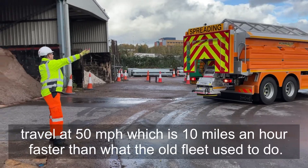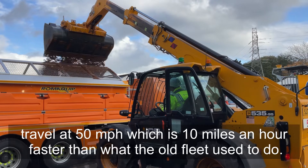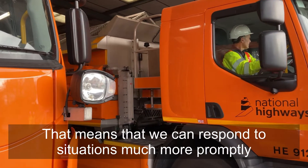When spreading, they travel at 50 miles an hour, which is 10 miles an hour faster than what the old fleet used to do. So that means we can respond to situations much more promptly.